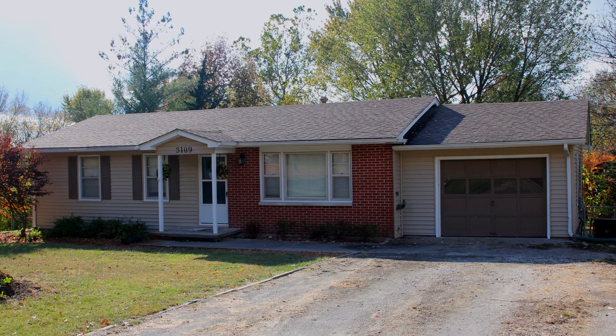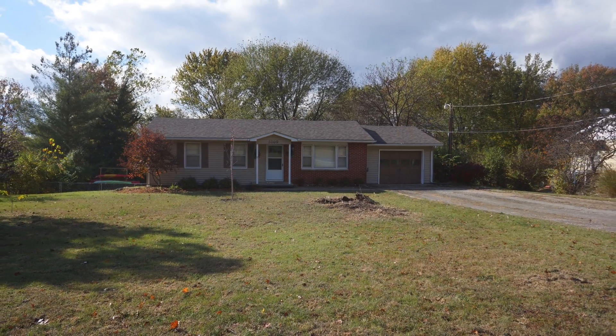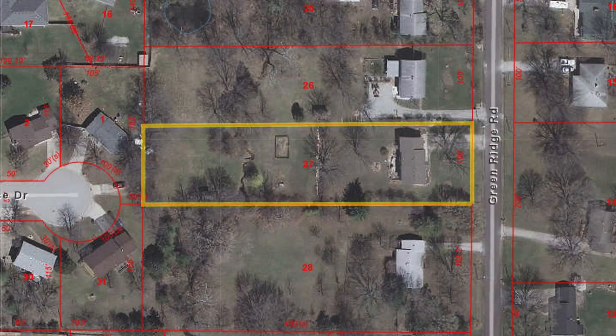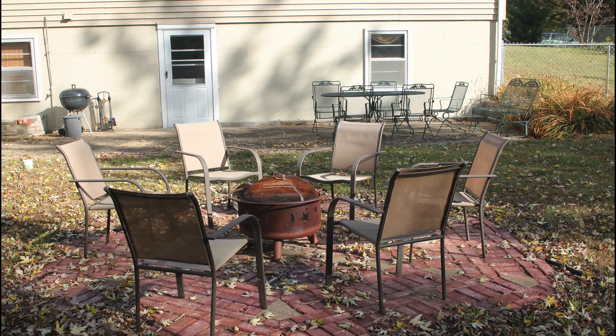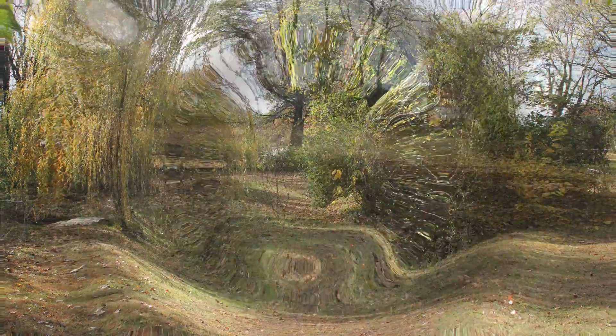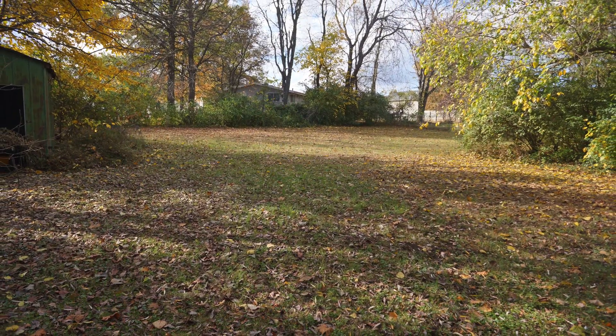3109 Green Ridge Road sits on a quiet street and has an amazing backyard. This yard measures almost 400 feet deep — our first section has a fire pit and patio, the second section is perfect for gardening, and yet even a third section, all under mature trees.